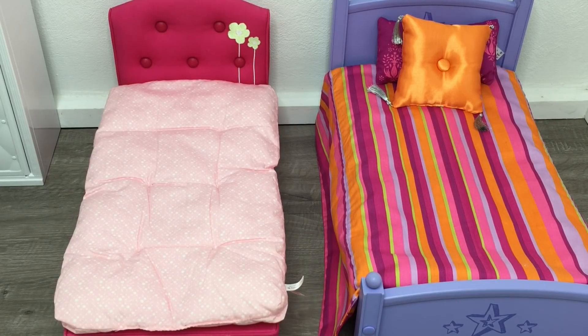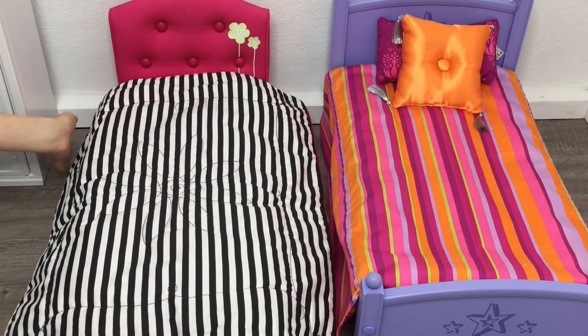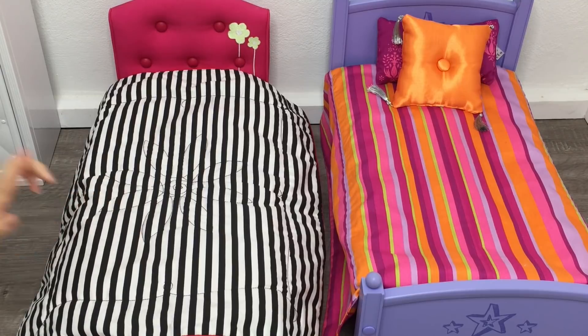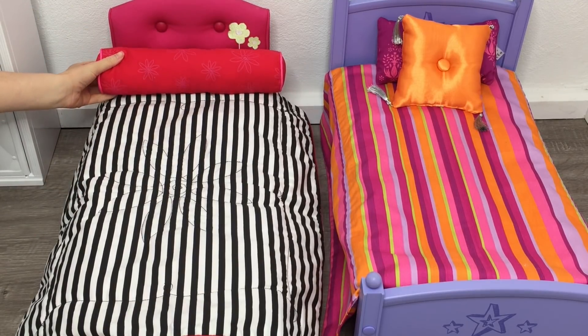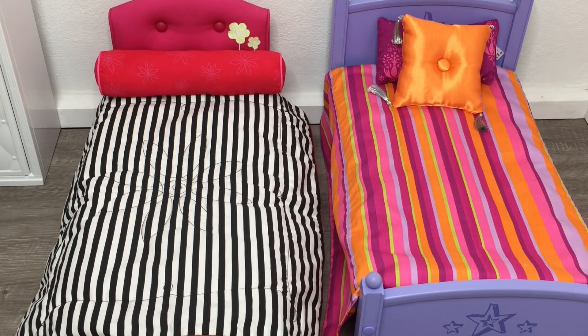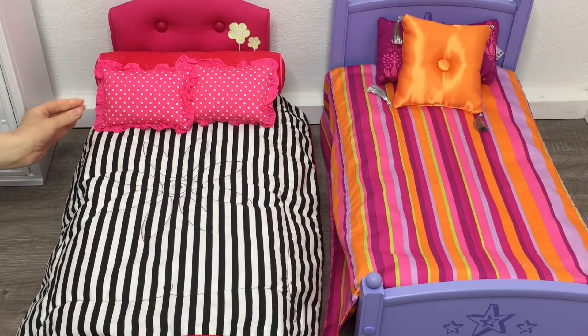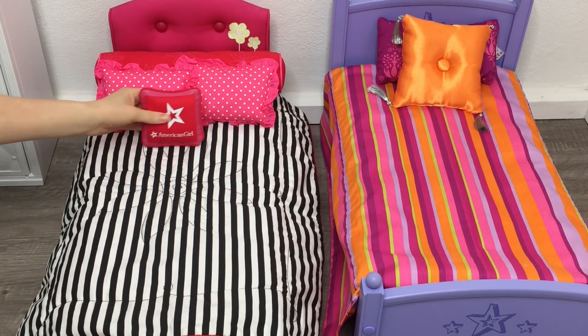The next item wasn't sold separately — it was part of the American Girl Grand Hotel furniture set, released around 2017 in the Truly Me line. The comforter is black and white striped, and it looks very modern, like something you'd find in a hotel. There's a floral stitching design on the top and bottom, and multiple pillows are included. There's a bright red bolster pillow with a pink floral design, and two pink pillows with white polka dots.